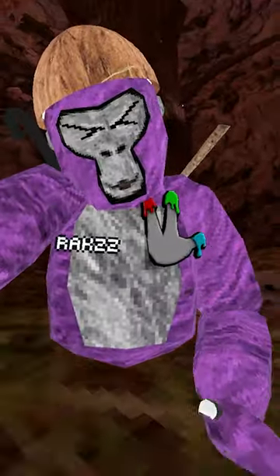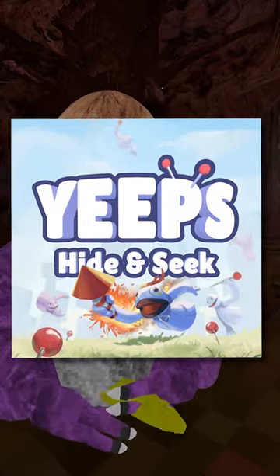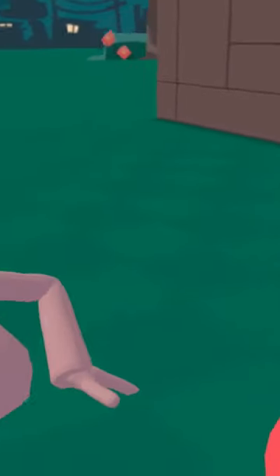Alright, this might not be possible in Gorilla Tag, so I have a new strategy. And this is where Yeeps VR Hide and Seek comes in — a brand new game that has similar physics to Gorilla Tag.